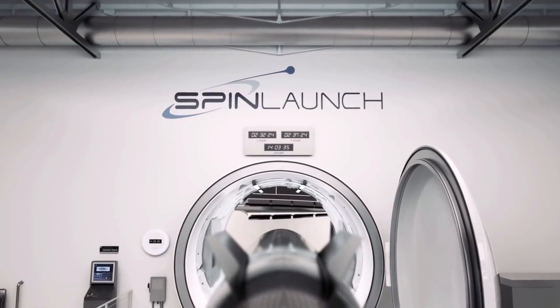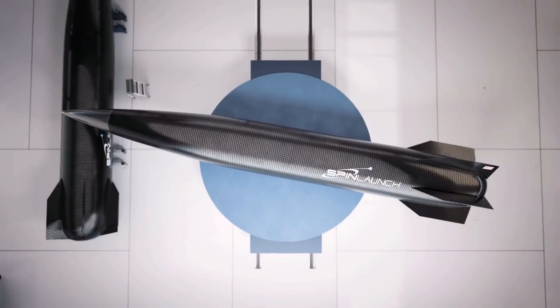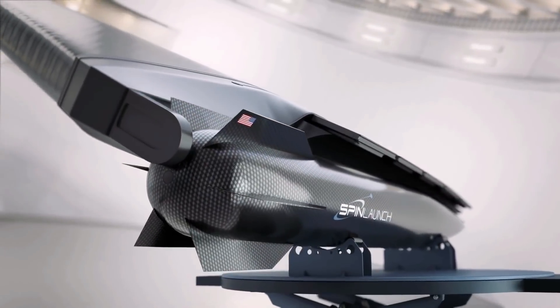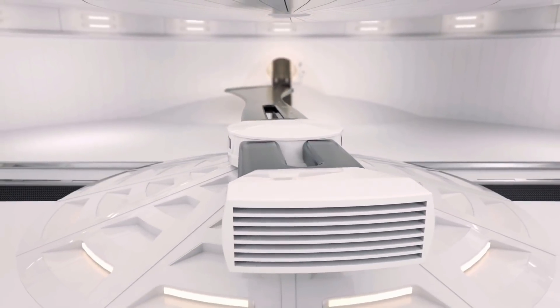It's almost scary to think about what the final product from SpinLaunch will look like. If you're wondering why this is the first time you're hearing about this wild new space launch system, it's probably because this has been one of the best-kept secrets in the entire space industry for quite some time now.